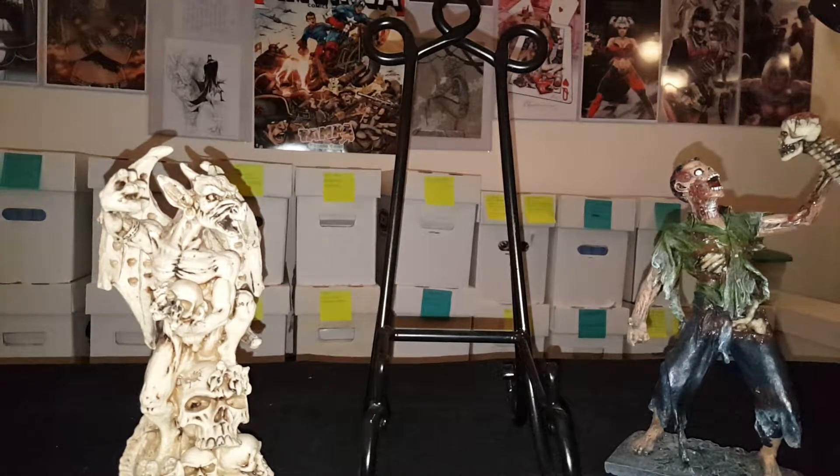What's up YouTube? It's the real, the one, the only comic book junkie coming at you with another haul. This one is an eBay haul from some books that I told you that I got over the past few weeks. This one is going to be Halloween themed because these are all horror books or horror related books. Let's go ahead and get right into it guys.